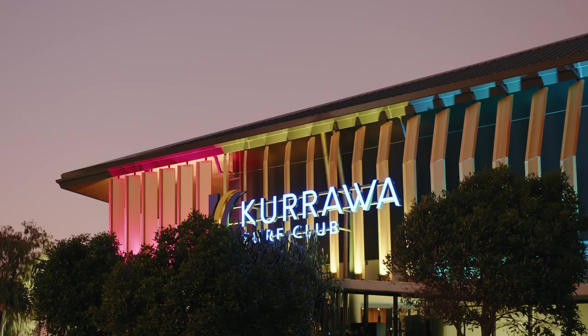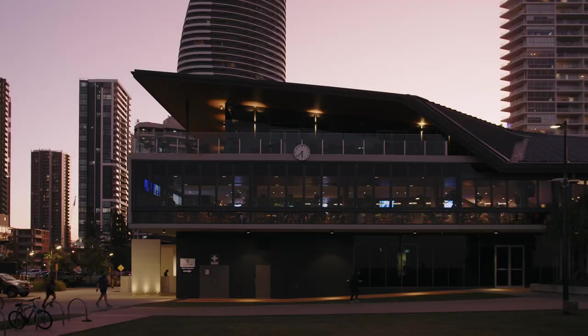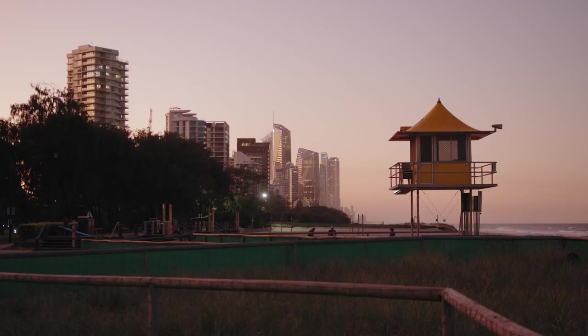For us, it was less about creating an iconic building. It's there to serve the community but also serve the life-saving club. We saw it for what it is — as a wonderful opportunity to build something in the public realm. A really authentic piece of architecture that sat well and responded to what the community needed. We just wanted to create a really special and meaningful place for people on the beach.